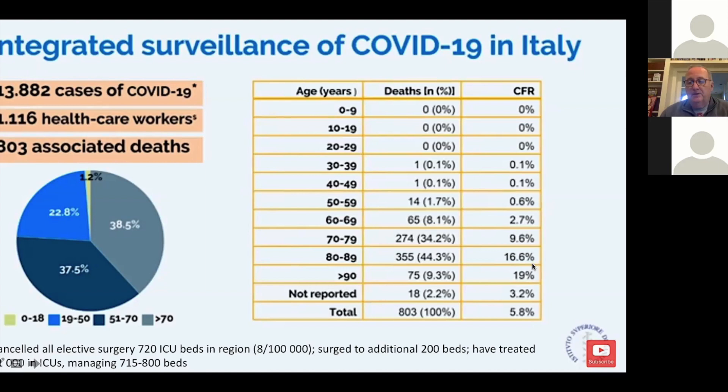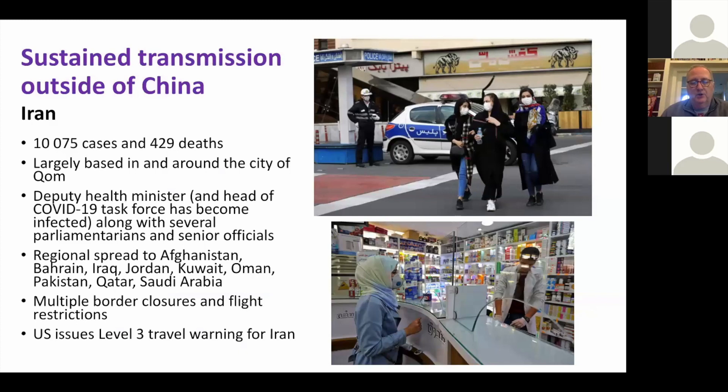In Iran, there are more than 10,000 cases and around 400 deaths. It's centered around a religious city called Qom. Many people in government have gotten this, including the senior-most vice president. There's been spread around the region.